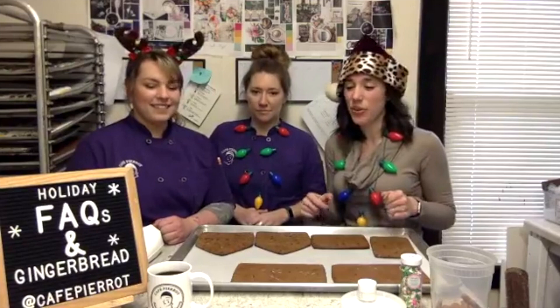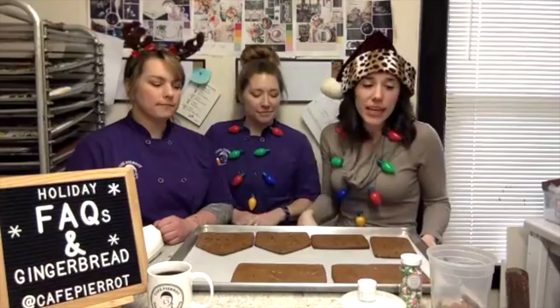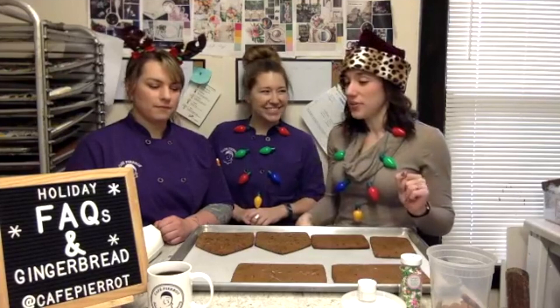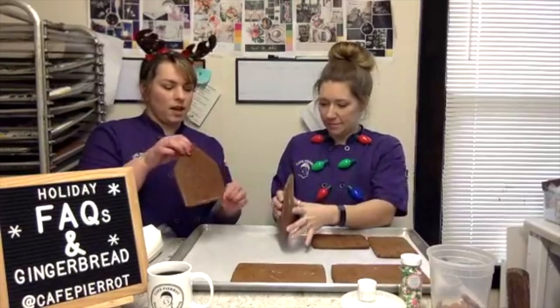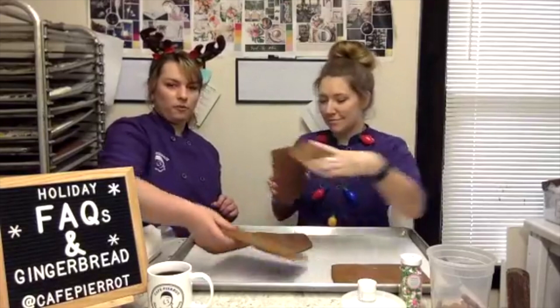We also have the DIY gingerbread house kit on shop.cafepiero.com — similar to what we're making here but you get to do it at home, which is really fun. Those are the shippable items available at shop.cafepiero.com that you can send anywhere in America. For the houses, we bake the gingerbread pieces — two sides, a front, a back, and two roof pieces. We decorate them flat first and then assemble.